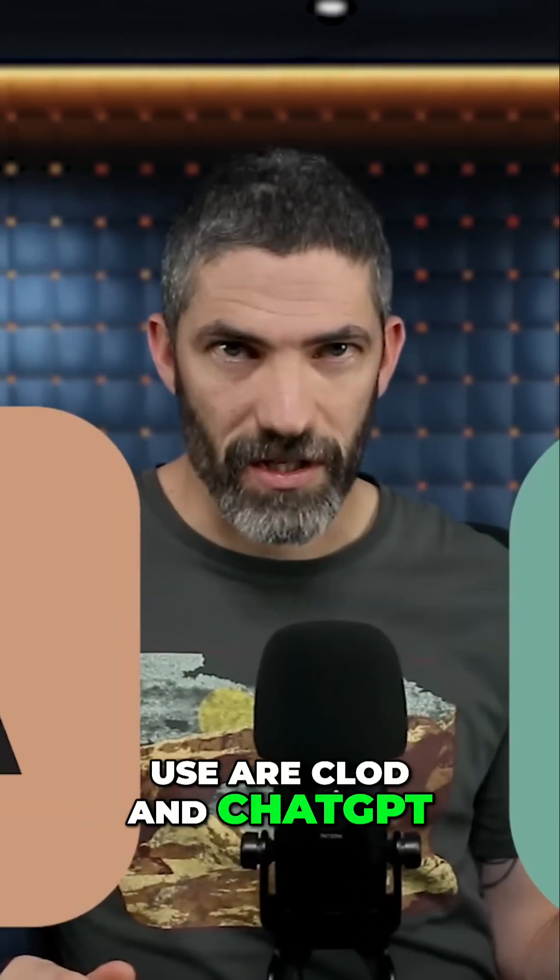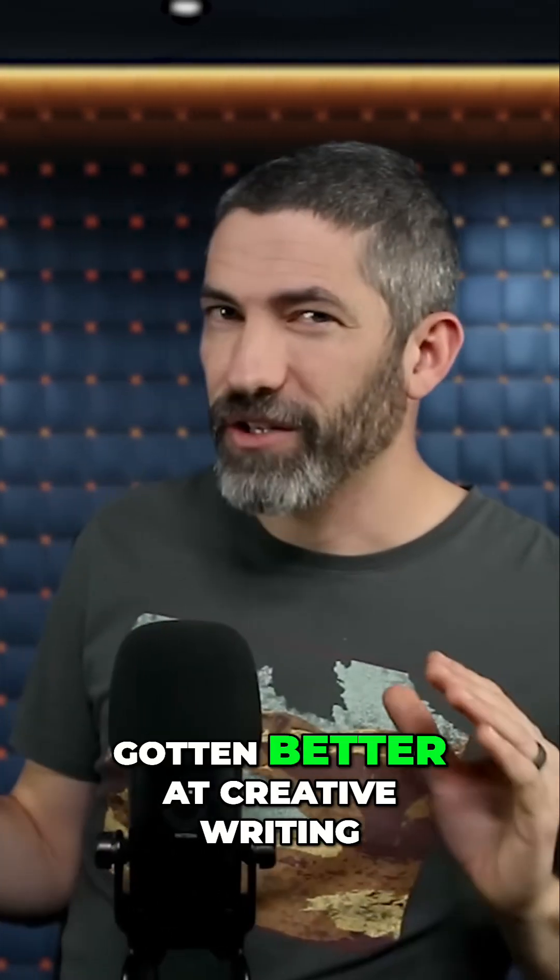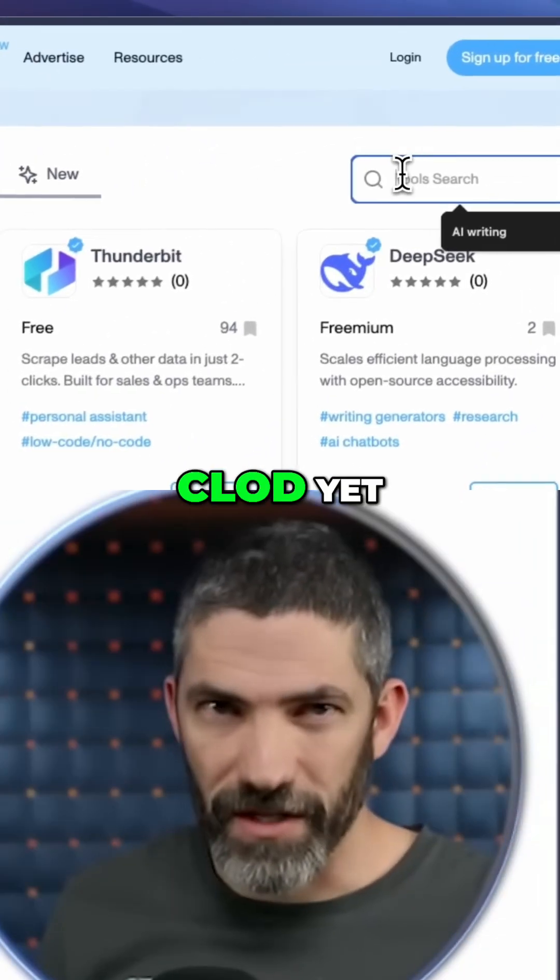The top two I use are Claude and ChatGPT. Claude is my go-to writing assistant. Although ChatGPT has definitely gotten better at creative writing, I don't think it's as good as Claude yet.